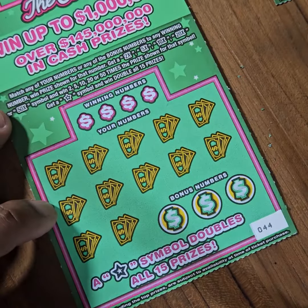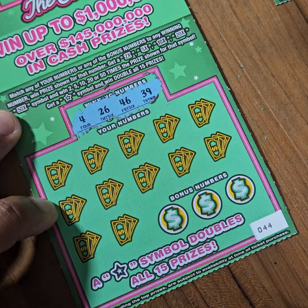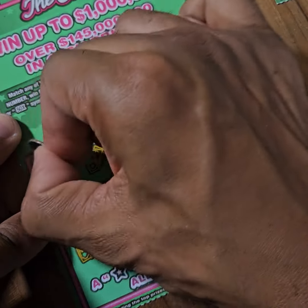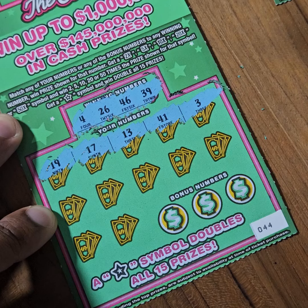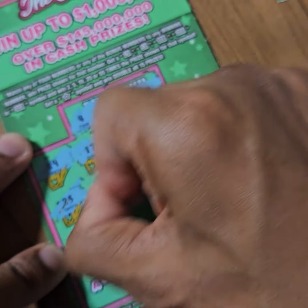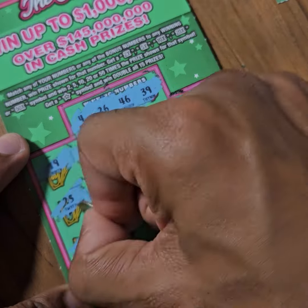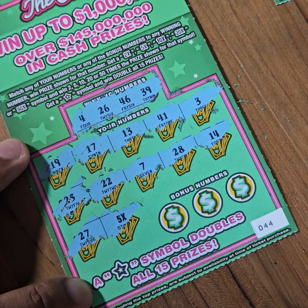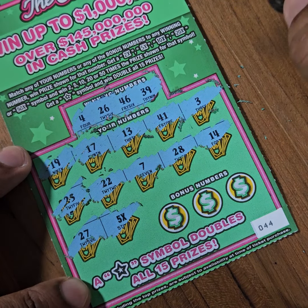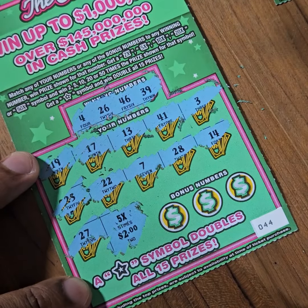Final ticket — final chance to add to my $5 in winnings. There are the winners. No matches. Once again, no matches. But we have a 5x! Now what is the dollar amount? $10 winner. So I've broken even on these three tickets.